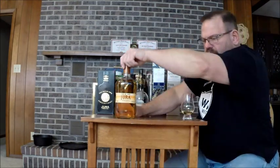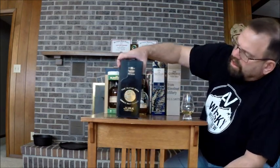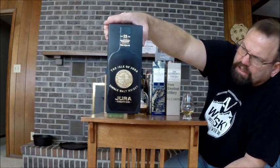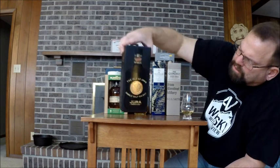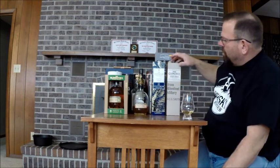Jura 10, late 90s to early 2000 bottling. Paid more for it than I really wanted to. This is the Jura 21 — a 2004 bottling. It was a bottling for George Orwell's book, 1984. He wrote that on the Isle of Jura, I guess. It's kind of commemorative for it.